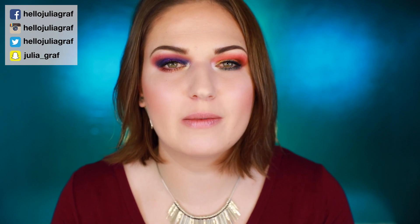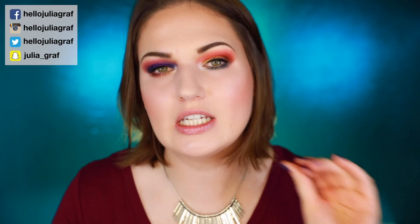Hi everyone and welcome back to my channel. You're probably wondering what on earth is going on with my eye makeup, because I've got totally different looks going on here and they're both pretty out there.